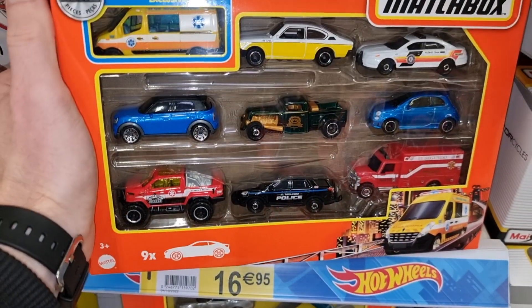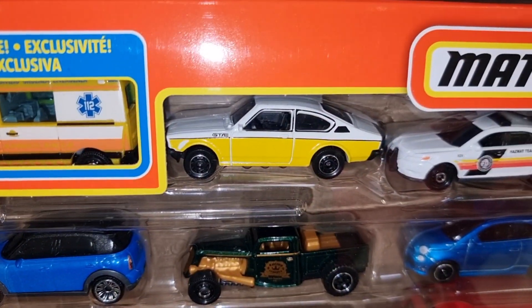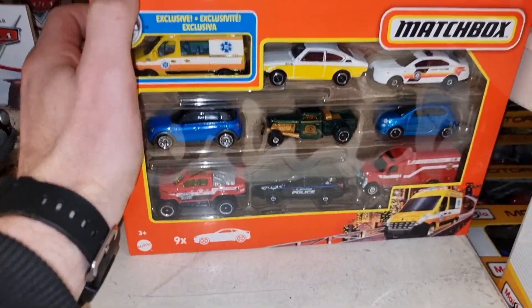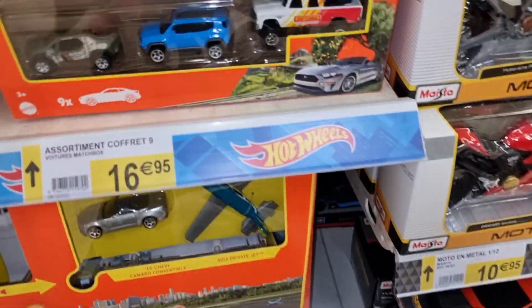Here the one with the ambulance - I did a review on my YouTube channel about both of them. The Opel Cadet - very popular casting, very hard to find here in Europe.